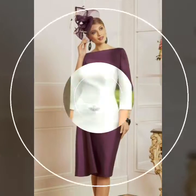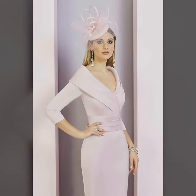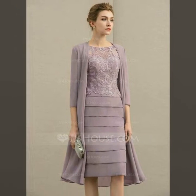Dear friends, by watching this video you will get very amazing ideas. All these designs are very wonderful and outstanding — I hope you will love my collection. This is a very beautiful and very trendy collection of mother of the bride lace and satin and bodycon dresses.